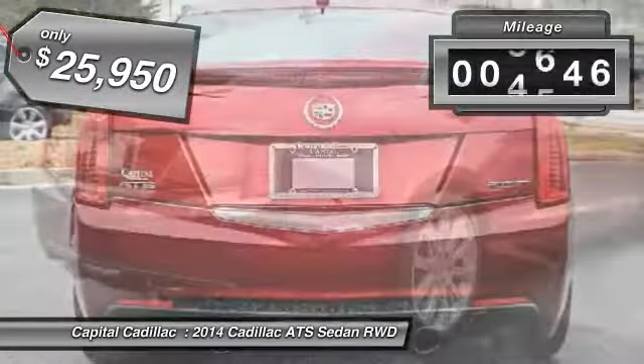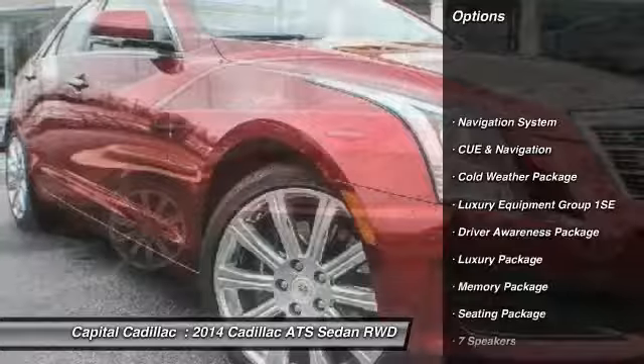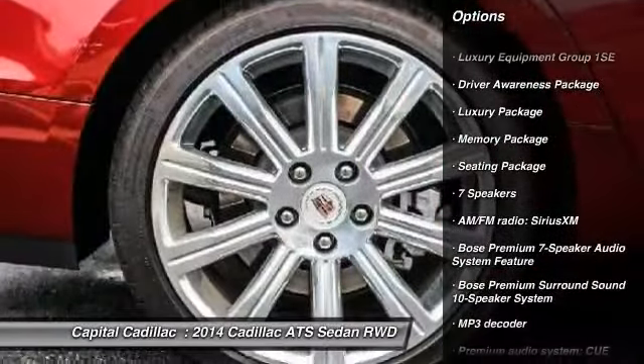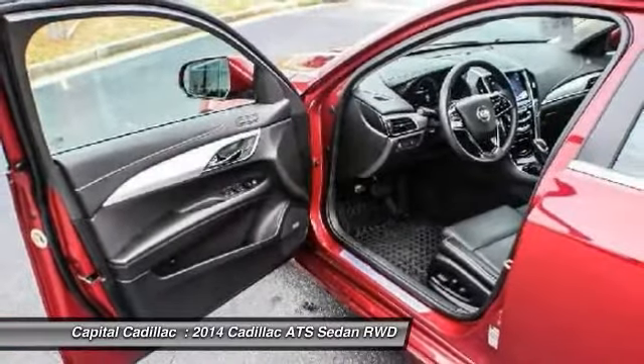This vehicle has less than 8,000 miles. Here are some of this vehicle's great options: keyless entry, traction control, navigation system, power sunroof, power passenger seat, dual airbags, power steering, air conditioning, front four-wheel disc brakes, and cold weather package.